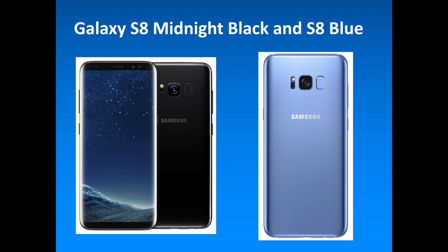So after this introduction, let's check out all the fresh new features that the Samsung Galaxy S8 and S8 Plus are bringing to the table.